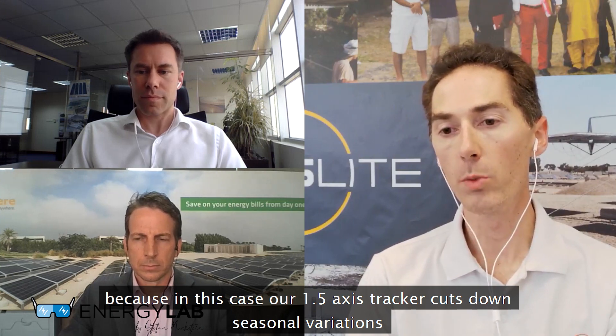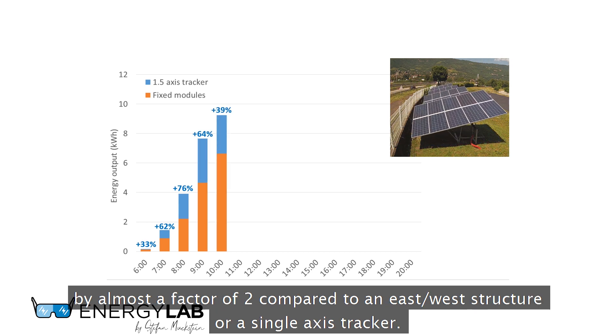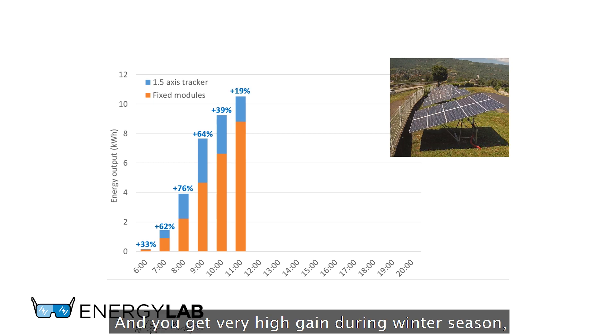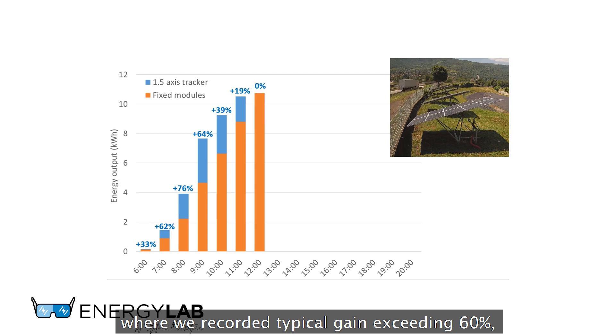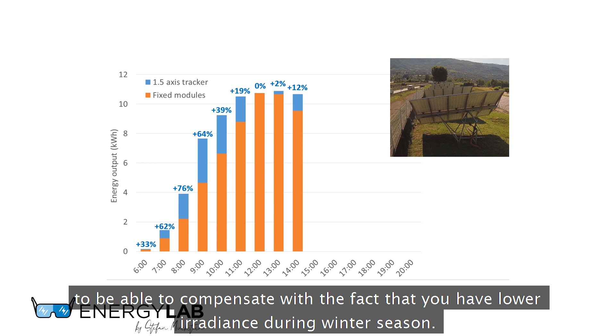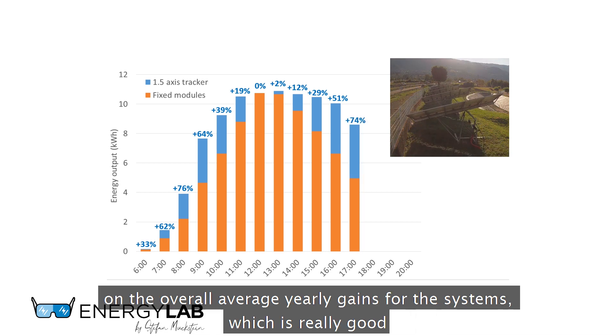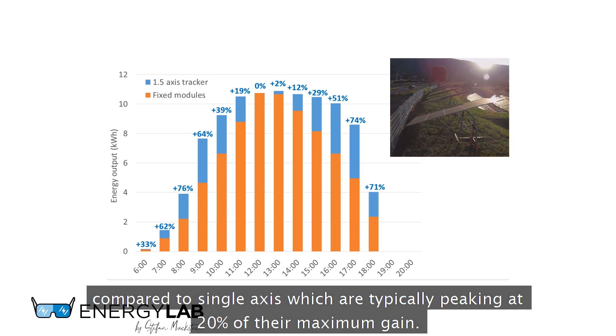Etienne, where do you see your clients — mainly residential, utility, or industrial? The industrial application case is a very good one. Our 1.5-axis tracker cuts down seasonal variation by almost a factor of two compared to an east-west structure or a single-axis tracker. We've recorded gains exceeding 60% during winter season, when you really need extra energy to compensate for lower irradiance. On average for sites in the Emirates, we've seen gains close to around 31% on the overall yearly average, which is really good compared to single-axis trackers that typically peak at about 20% maximum gain.